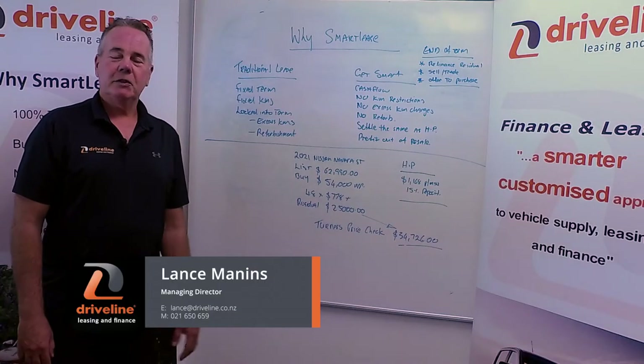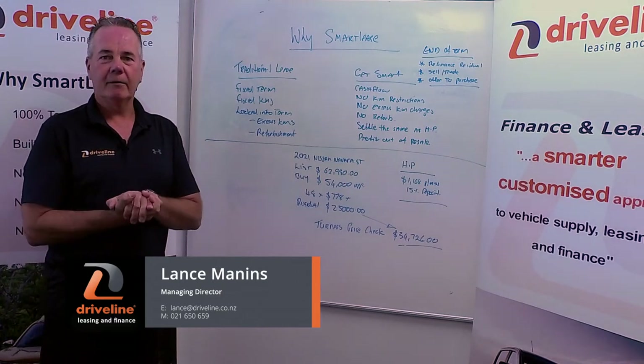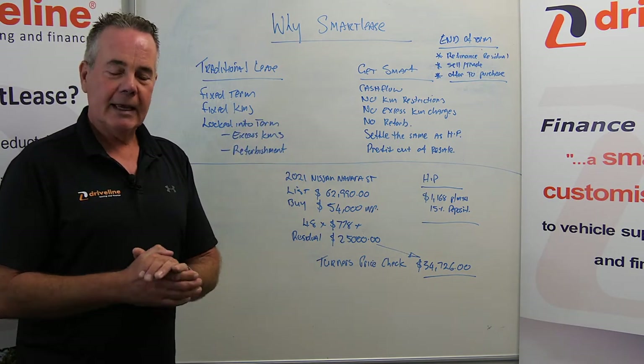Hi guys, my name is Lance. I'm the Managing Director here at Driveline, and welcome to another edition of Driveline TV. Today I want to talk to you about Smart Lease — this is a branded product of ours.